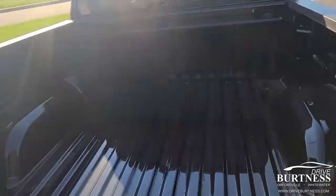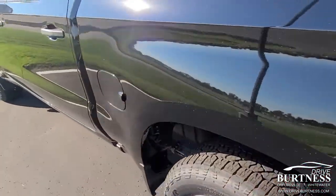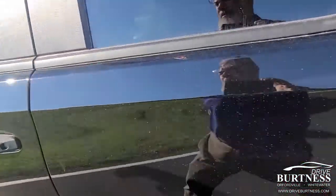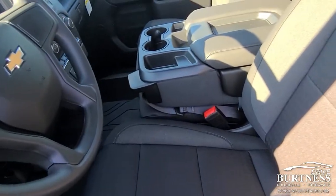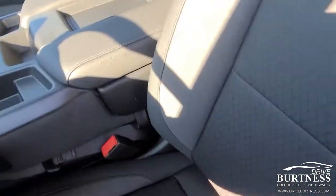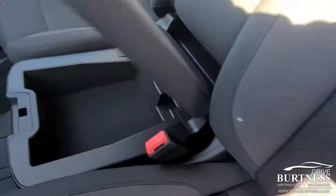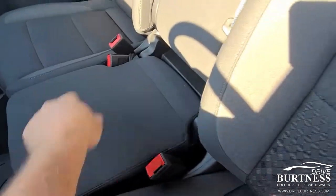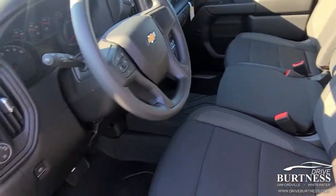It does not have the spray bed liner, but that's something we can add for you — that runs $550. It has power seats and it's a split bench, so you've got nice storage and also an extra seat. It's not super comfortable, but if you've got three couples going to the supper club, that's what you need.